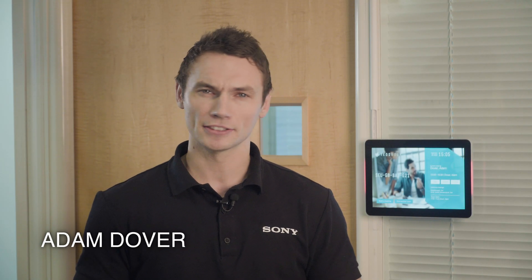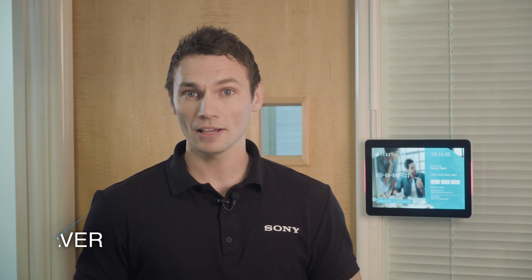Did you know that employees waste 15 minutes every day coordinating meetings and searching for meeting rooms? Today I'm going to show you how TeosBook can help organizations save time and improve efficiencies across their workspaces.